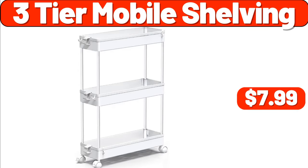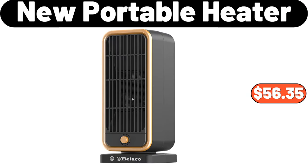Three-Tier Mobile Shelving, $7.99. New Portable Heater, $56.35.